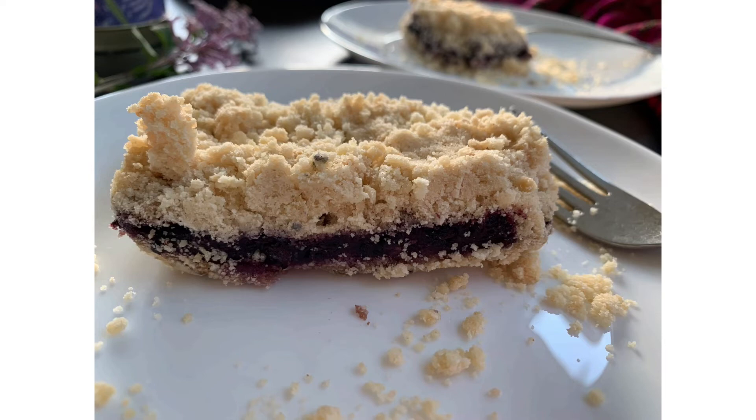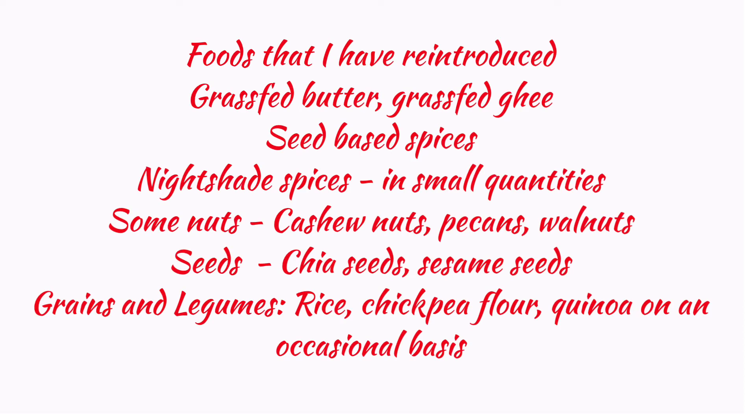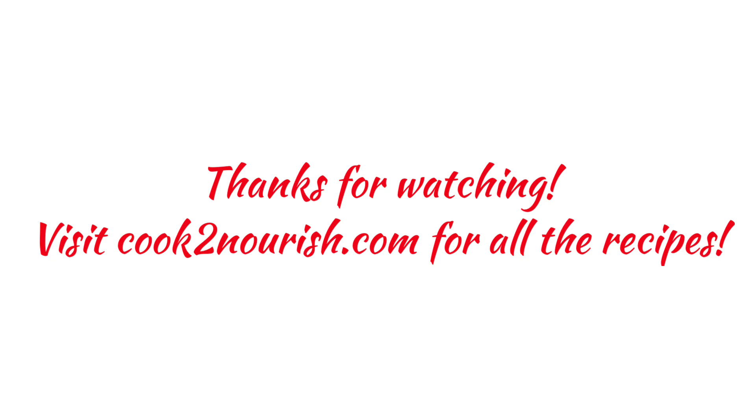So here are all my successful reintroductions so far: seed-based spices, grass-fed butter and ghee, nightshade spices like Kashmiri chili pepper in small amounts, all seeds including sesame and chia, some nuts, rice on an occasional basis, chickpea flour occasionally, and quinoa. Now that I've added all these foods I really don't feel deprived, and I enjoy eating this way because it keeps me flare-free. I hope you found this video useful — I'll try to post links to the recipes mentioned in the description box. Thank you for watching!